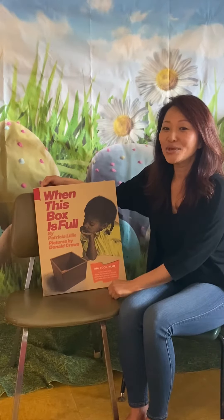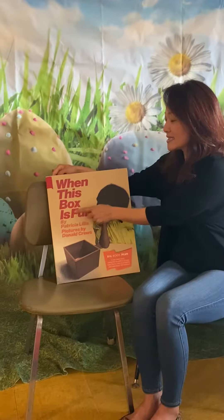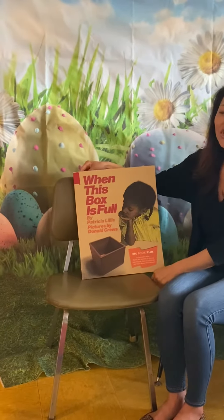Hi, everyone. It's story time. Today's story is called When This Box is Full by Patricia Lilly.